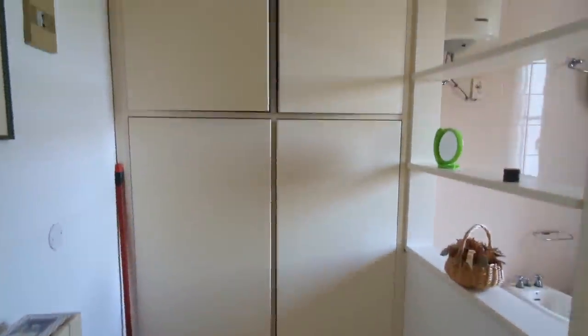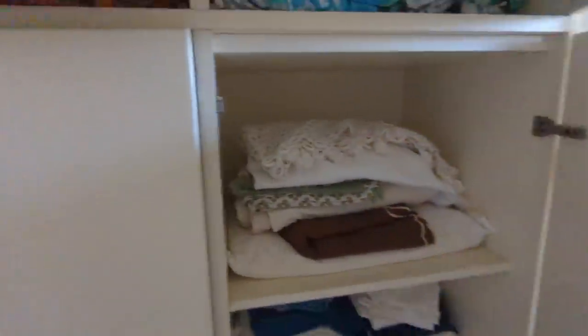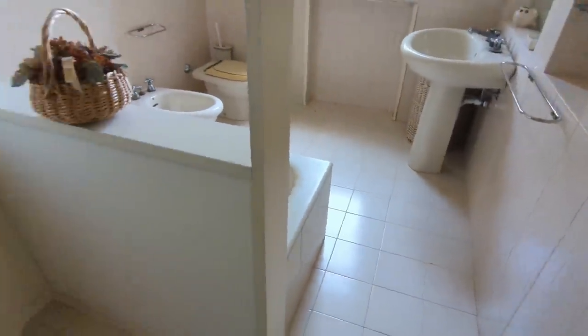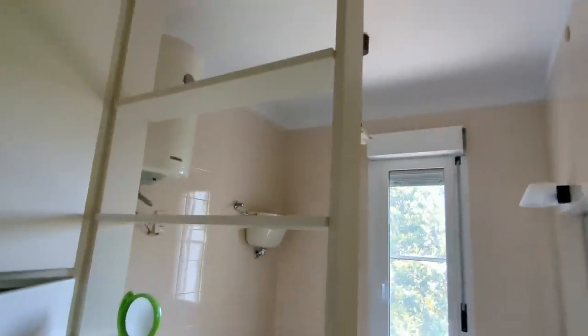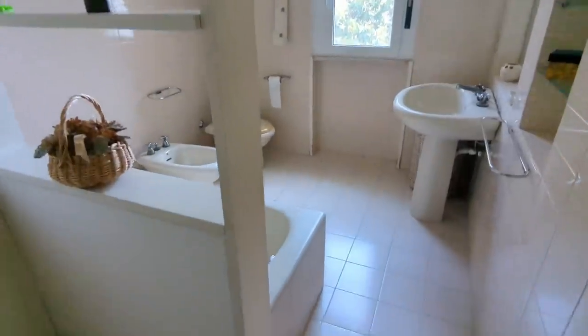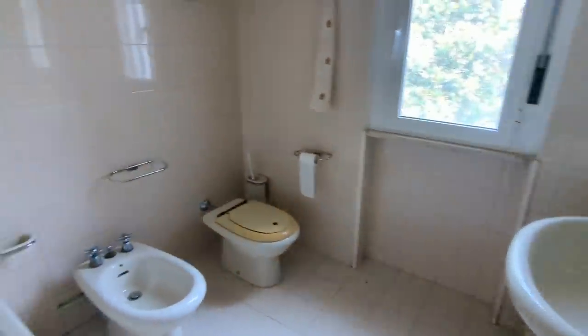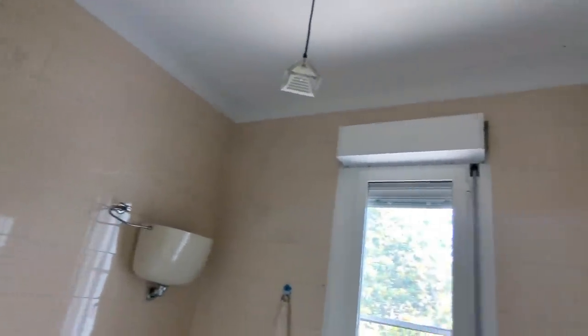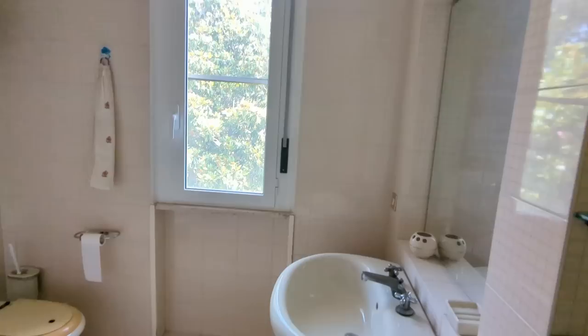To the left we have the second bathroom. There's a big cupboard space - I think a pantry. That's great, you don't often get that here. And there we are - nice shelving. And we've got the bathroom.